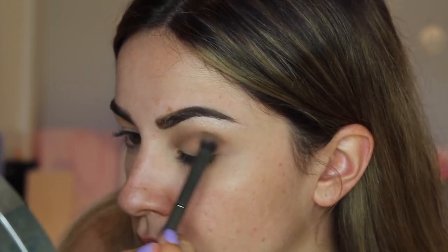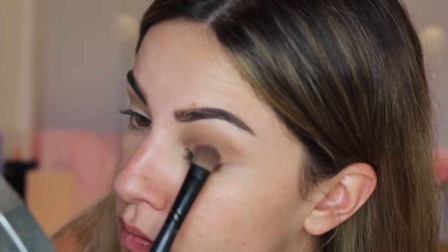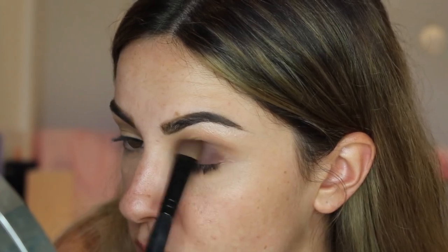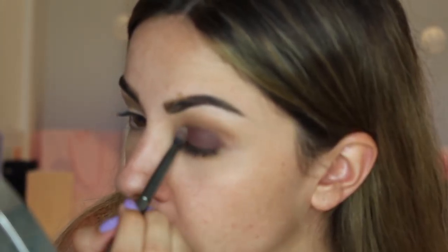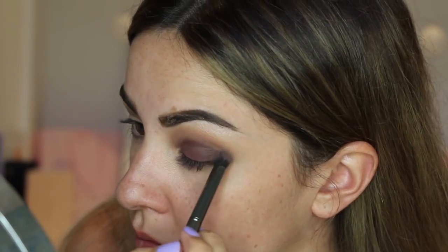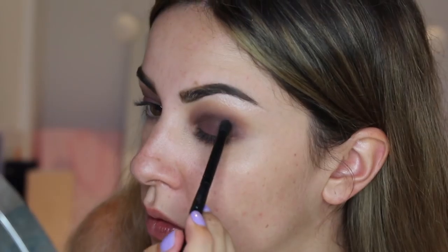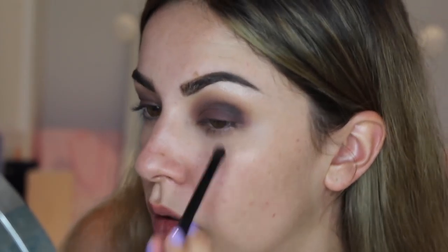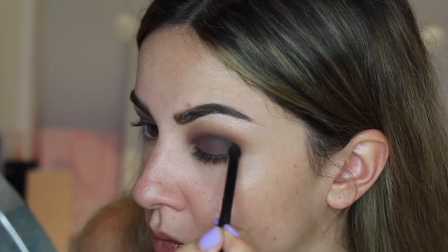Then onto the main shadow colour for the lid called Sexy, which is this matte deep purple-red kind of shade. I'm using a big thick brush to pack on the colour and then using the Morphe blush brush to blend it up into the crease and soften the lines. Then using the Morphe bullet crease brush and the dark brown shade called Sleek, I'm applying that directly into the crease, deepening it and blending it, rounding it down as well.